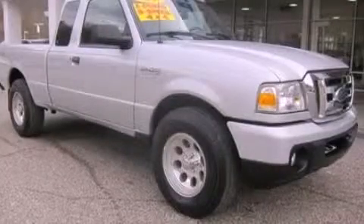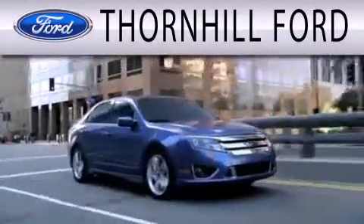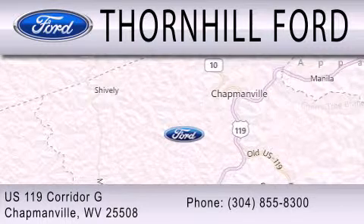We invite you to contact us today to learn more about this vehicle. Thornhill Ford is dedicated to doing everything possible to ensure that the experience you have of selecting your next vehicle is as pleasant as possible. We are located at US 119 Corridor G in Chapmanville.